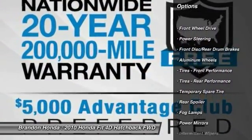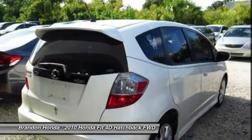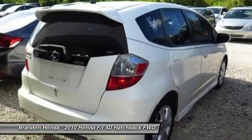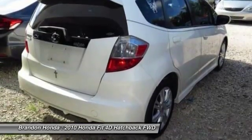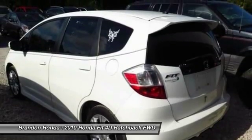Anti-lock braking system, keyless entry, leather-wrapped steering wheel, adjustable steering wheel, power steering, driver airbag, aluminum wheels, cruise control, rear defrost, AM-FM stereo radio.